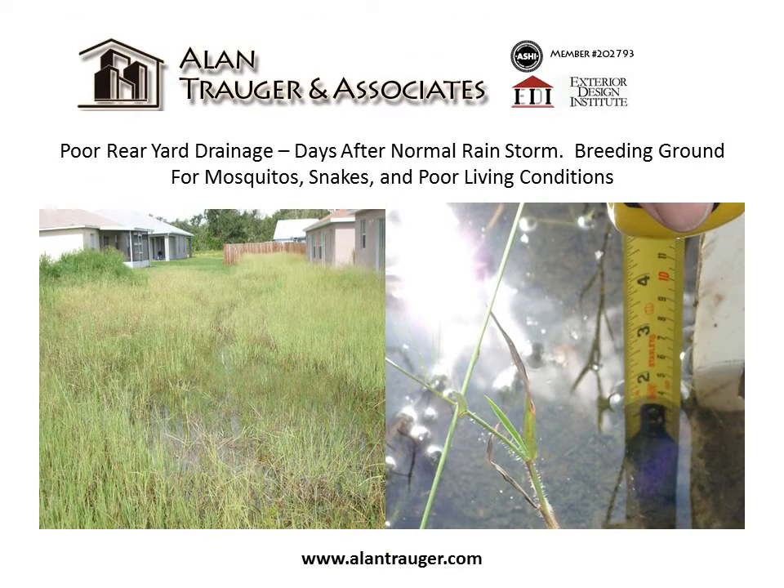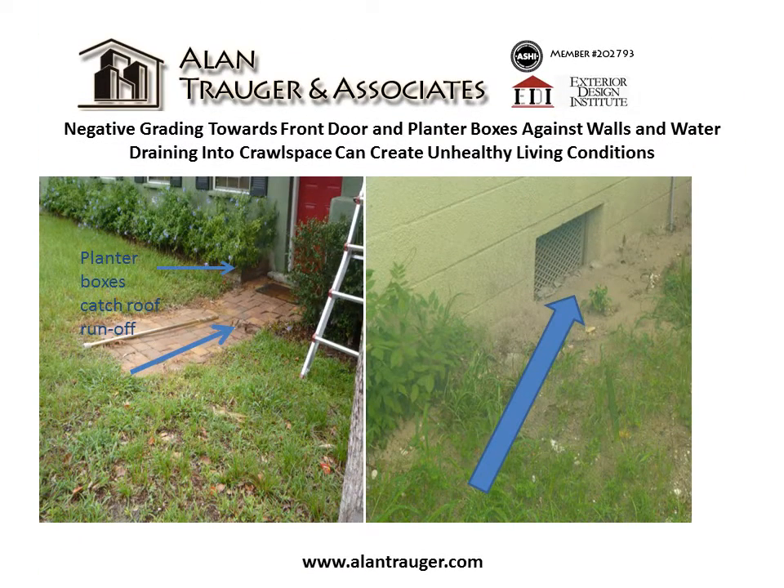Poor rear yard drainage days after a normal rainstorm can become a breeding ground for mosquitoes, snakes, and poor living conditions. Negative grading towards the front door and planter boxes against walls, together with water draining into a crawl space, can create unhealthy living conditions.